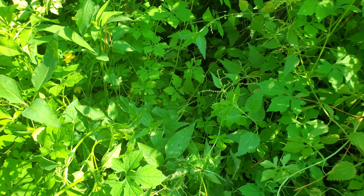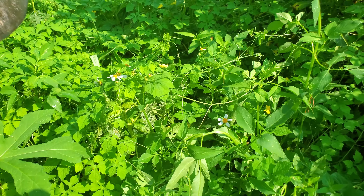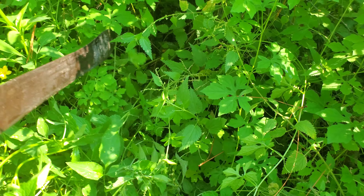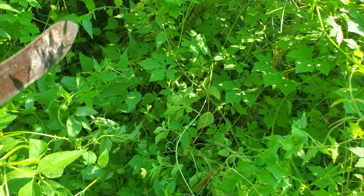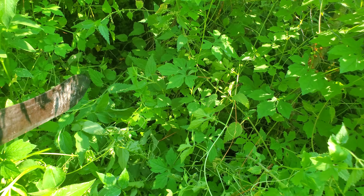Watch out for snakes — there's a king snake living somewhere around here. Actually, his name is Keith. That's the name I gave the king snake. So Keith takes care of all the rats around here.